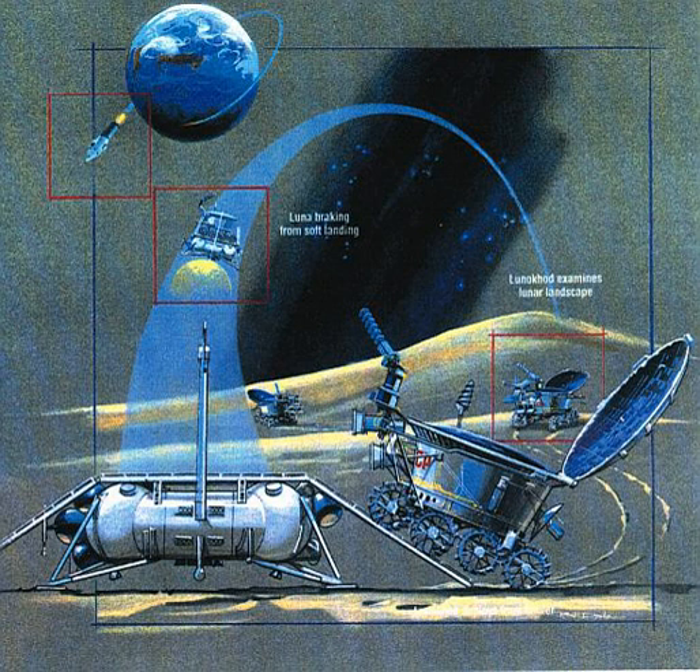Lunokhod was a series of Soviet robotic lunar rovers designed to land on the moon between 1969 and 1977. Lunokhod 1 was the first roving remote-controlled robot to land on another world. The 1969 Lunokhod 1A was destroyed during launch, the 1970 Lunokhod 1 and the 1973 Lunokhod 2 landed on the moon, and Lunokhod 3 was never launched.